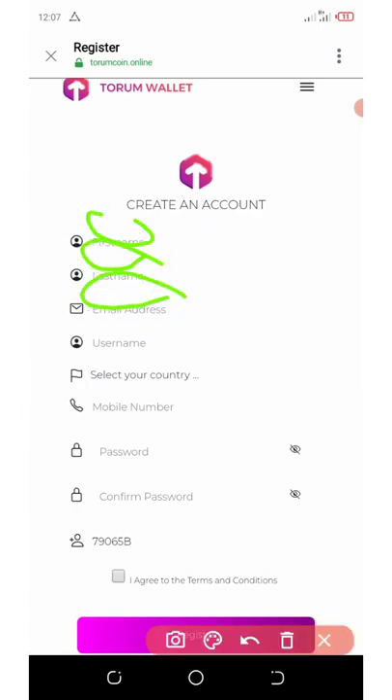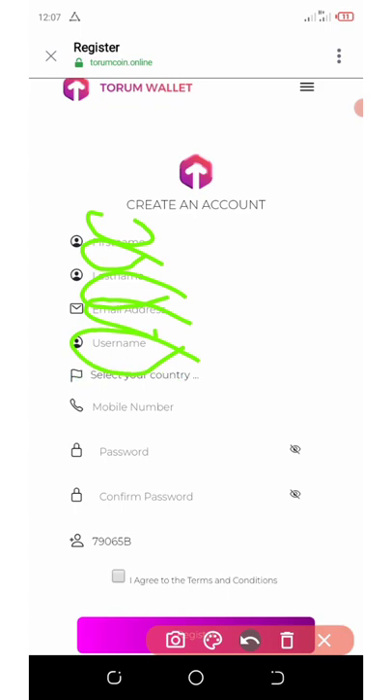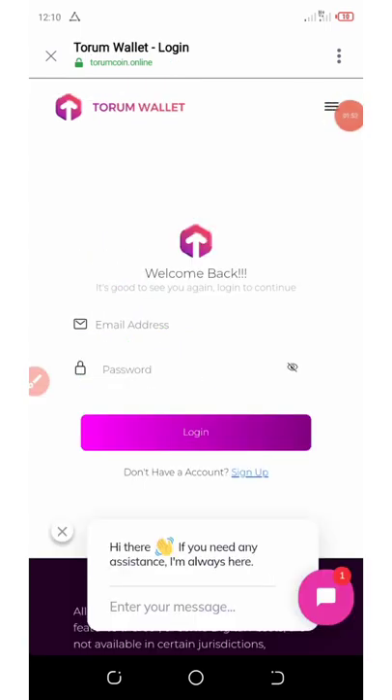All you need to do is enter your first name, last name, email address, username, select your country, enter your mobile number, create a password, confirm your password, and agree to the terms and conditions before you click the Register button.